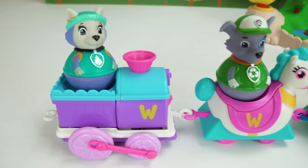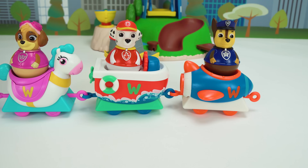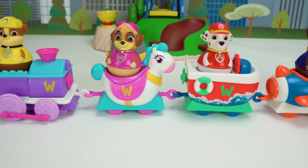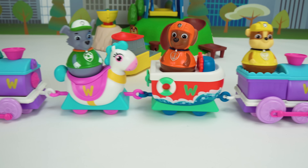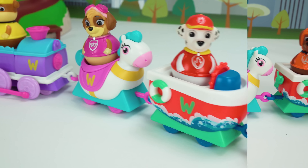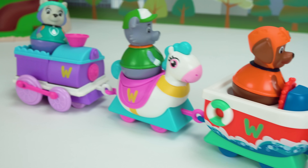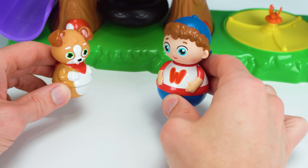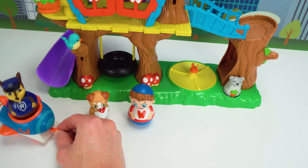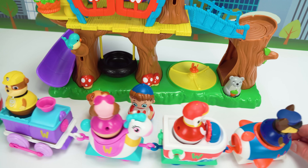Our seventh and last train car is another locomotive one. Our last pup is going to be Everest. Ice or snow, I'm ready to go! Everest is teal. We have one, two, three, four, five, six, seven cars for our train! Paw Patrol, follow that pup!